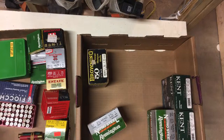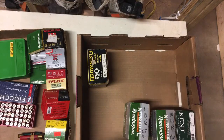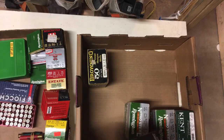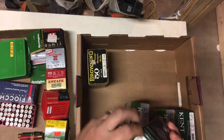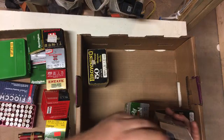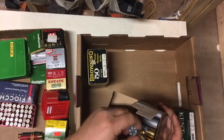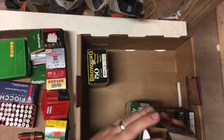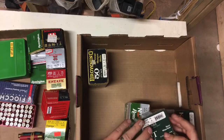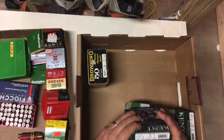These all go in my shooting pile. The Kent — I'm going to assume the Kent Fast Steel is going to be more expensive stuff to buy. I didn't look up what Kent goes for, but pretty nice condition. You could imagine they'd be anywhere from $7 to $15 a box.